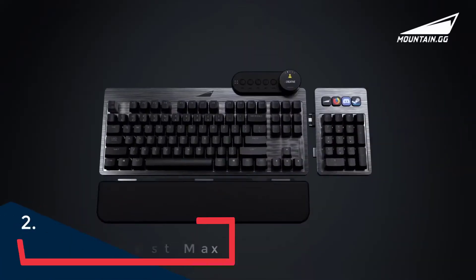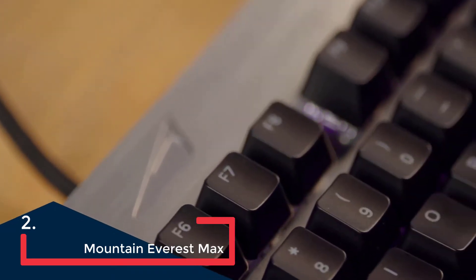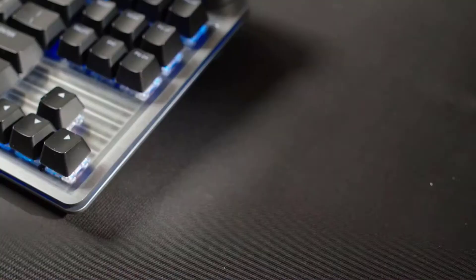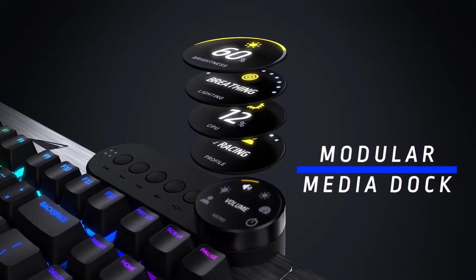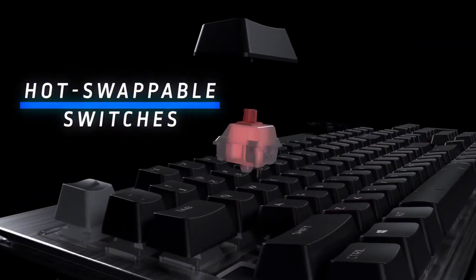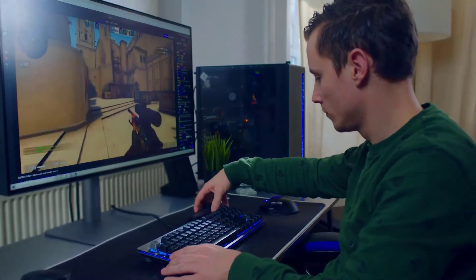The Mountain Everest Max gaming keyboard is all things to almost all people, and it's one of my favorite designs since it first landed on my desk. I don't always need the numpad on a full-size keyboard, but it certainly comes in handy during the workday. When gaming, all I want is a compact TKL board to get my mouse and keyboard hands closer together and give me more desktop real estate. That's what the Everest Max offers — the flexibility to have your TKL board and keep your numpad.